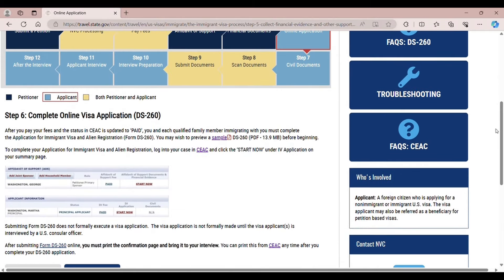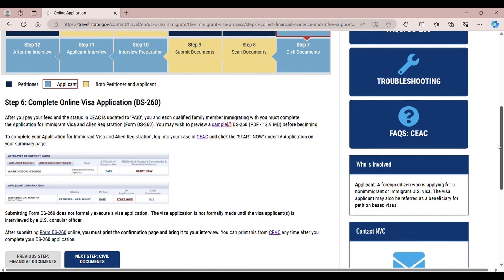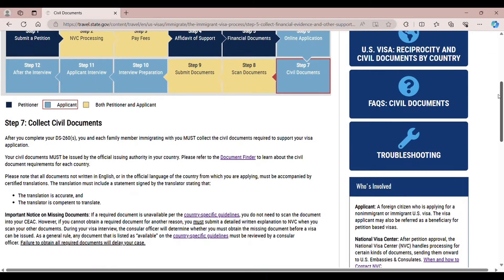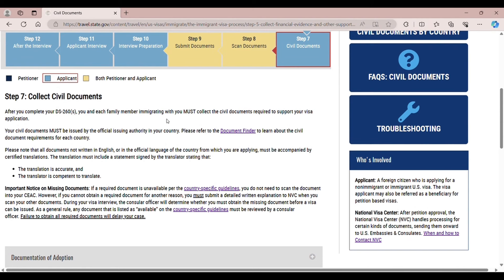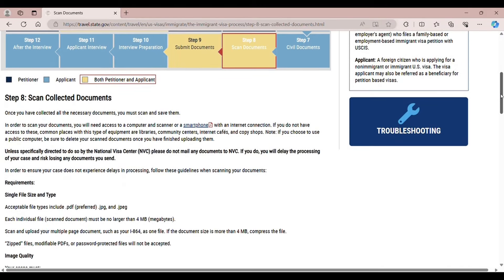Step 6 is to complete the online visa application. You have to fill up the DS-260 online since NVC gave you your login ID. Step 7 is civil documents. After you complete the DS-260, you must collect civil documents, which include a birth certificate, marriage certificate, and police clearance — we'll discuss more documents later.